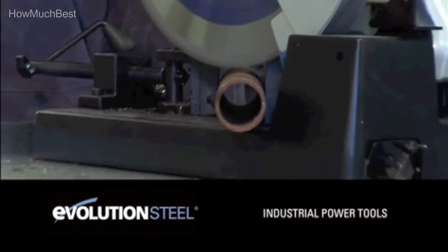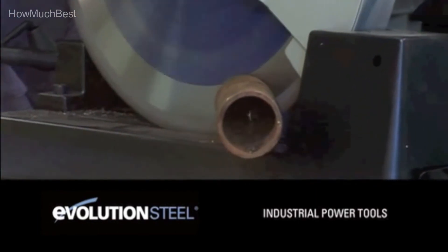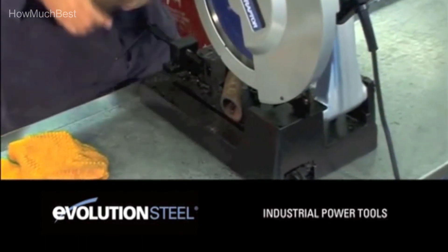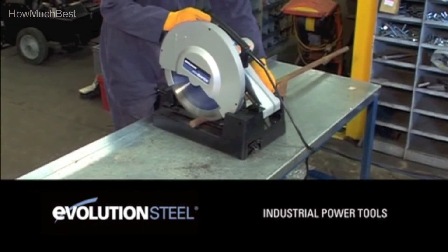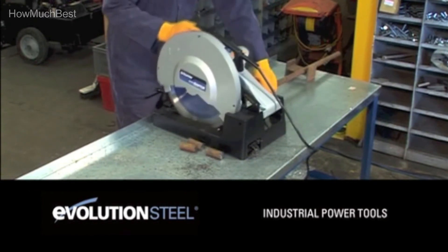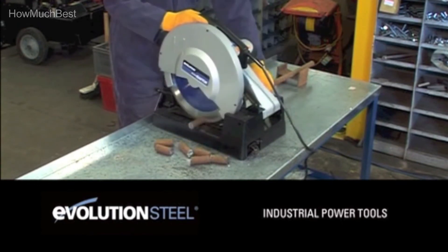This machine cuts steel with basically no heat, burrs, or sparks. It is excellent for cutting steel plate, square tube, angle iron, pipeline, tube, and steel roofing. The Evasaw 380 is an updated version of the SteelSaw 2 cut-off saw, which has been discontinued. Technical specifications: 1,800-watt motor, 15 amps, 2.4 horsepower, 1,450 RPM no load, 1-inch blade arbor cutting capability.